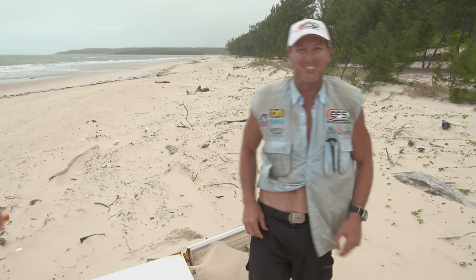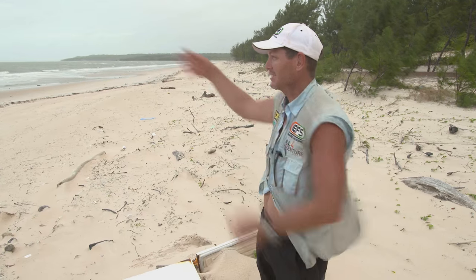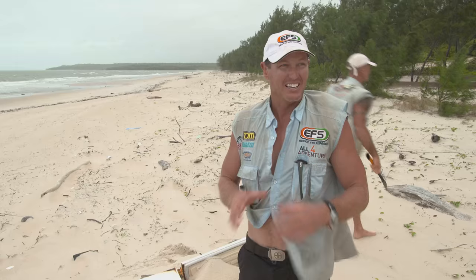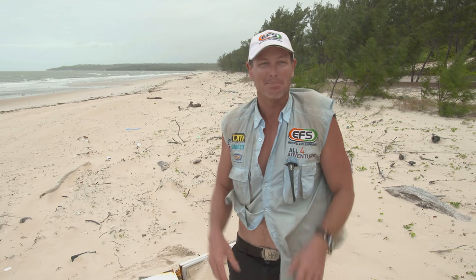You don't know what you find on these beaches. They're notorious because the sou'easterly pushes in here, and all that stuff from down south and out in the Coral Sea ends up on these beaches. The worst part about it is it's not because people have been here — it's because people have been out there and it's ended up here.